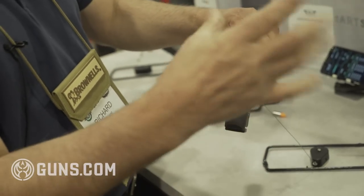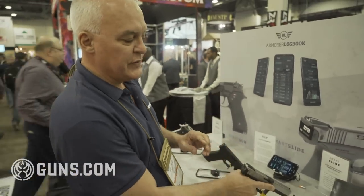By the time I get to three, it'll start flashing to tell me that I have fewer than three rounds in the magazine.